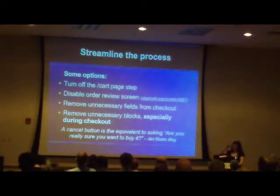Getting into some tips for streamlining: these are just options — they're definitely not right for all sites. But take the example of whether people are going to buy more than one of your things at once. If they're not ever going to, do you really need a cart page? Why not just send them right to the checkout, right to the registration? These are all settings pretty much available in Ubercart or Drupal Commerce itself.